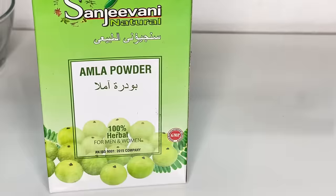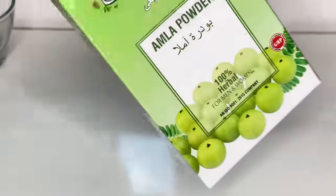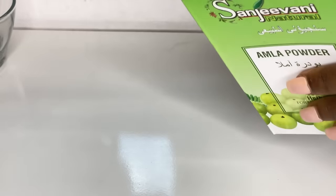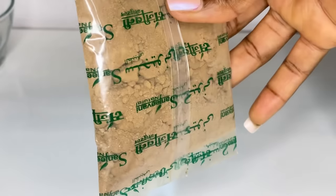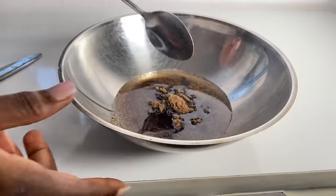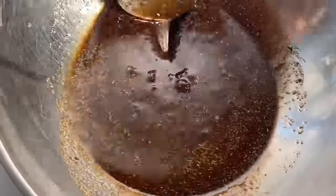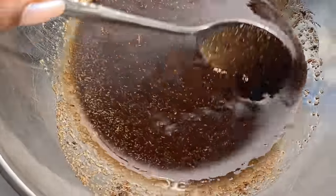The second ingredient I'll be introducing is amla powder. This is one of the very OG hair growth remedies — if you're not using amla, I don't know what you're doing. This is the amla powder I use; it comes in a pack of three so it lasts a long time. Since the other ingredients are already blended, I just add the amla powder directly into the mixture and give it a very good stir. I added about two tablespoons of amla.